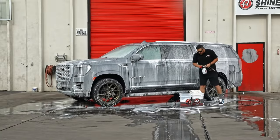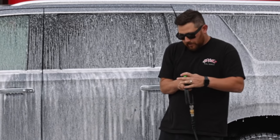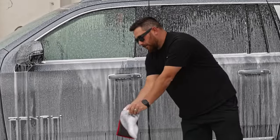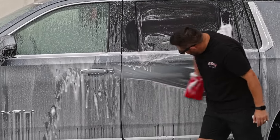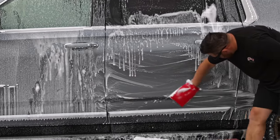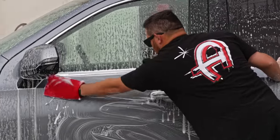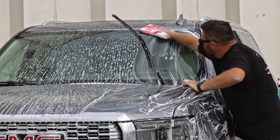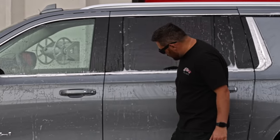With the car re-foamed, we use the clay mitt over the glass and paint. All we're doing is going through and removing any bonded contaminants on the surface — road grime, road tar, tree sap, anything that can't be removed with a wash pad. This is how you take that off the ceramic coating.